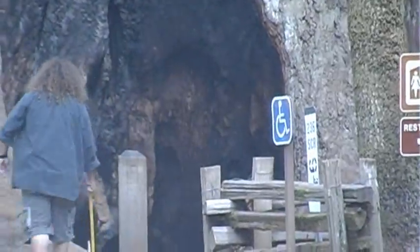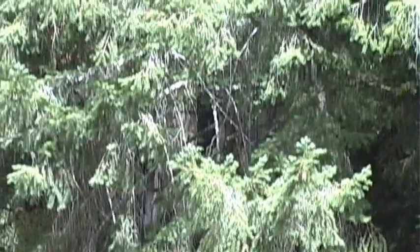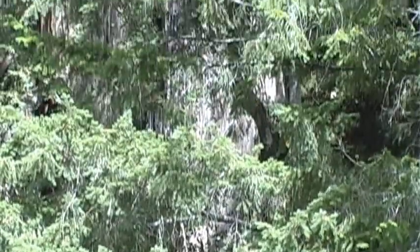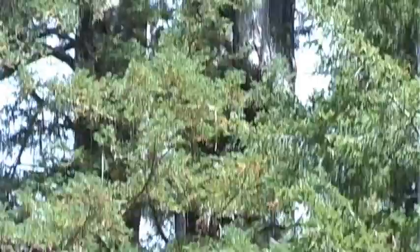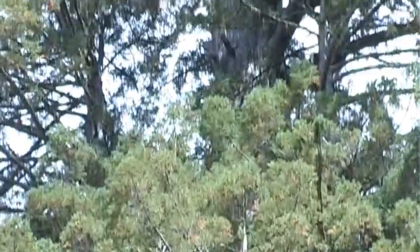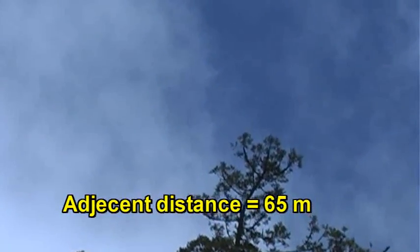There he goes — a meter at a time. And this is an amazing park. The trees here are huge. Some of them are damaged by fire. People come from all over the world to see these trees — these are the redwoods you've heard about. And he's measuring the total distance. How far was it, Patrick? 65 meters away.